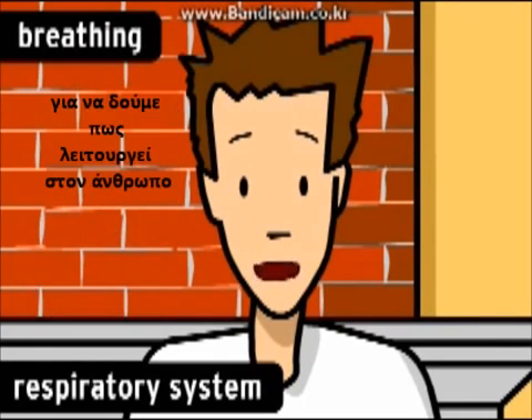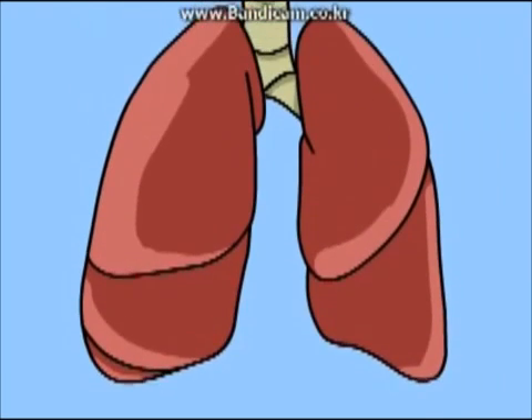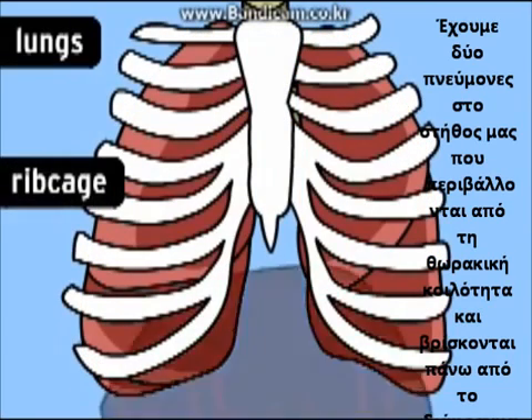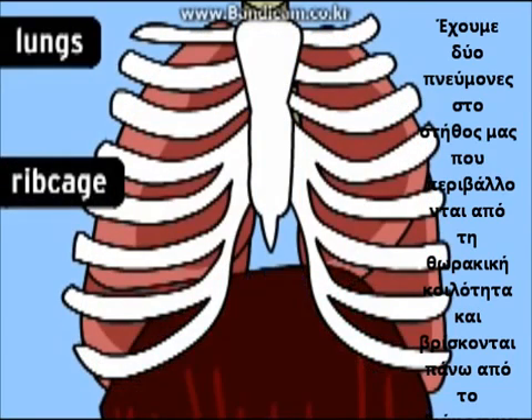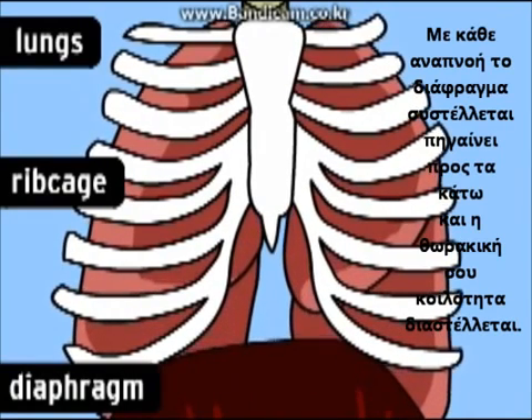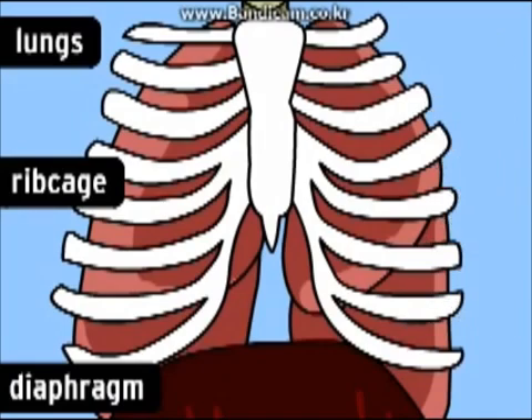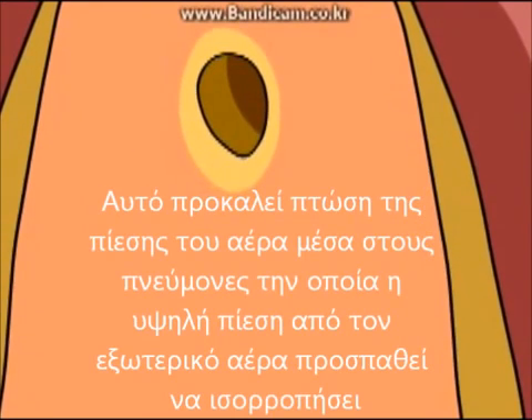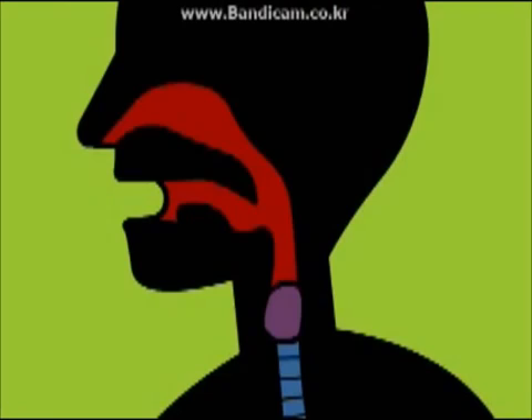Here's how it works in humans. Everyone has two lungs in their chest. Your lungs are surrounded by your ribcage, and they rest on a dome-shaped muscle called the diaphragm. Every time you take a breath, the diaphragm contracts and moves downward, and your ribcage expands. This causes a drop in air pressure inside your lungs, which the higher pressure air from outside rushes in to equalize.